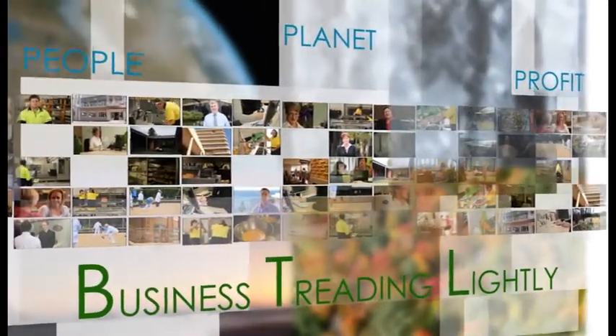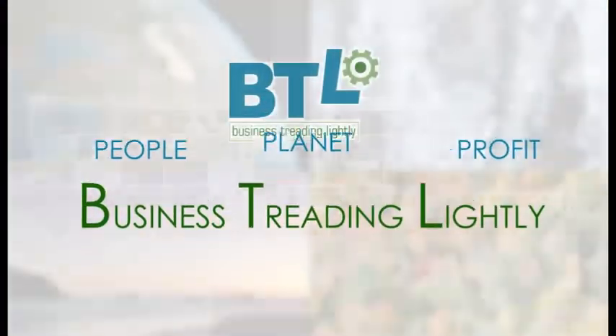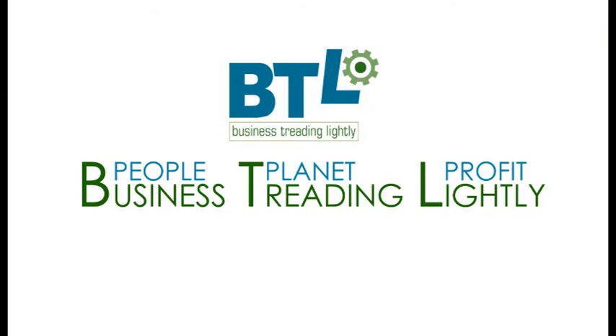BTL is grant funded to help businesses become more sustainable. Batemans Bay Beach Resort is our partner. This is their story.